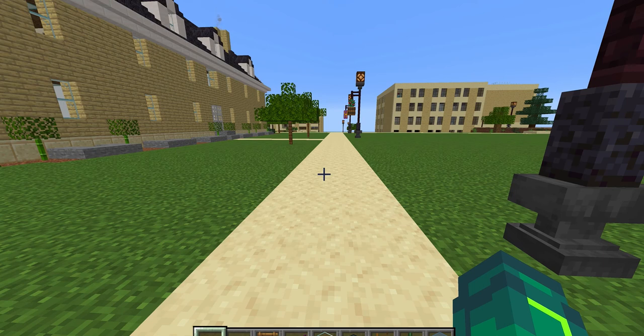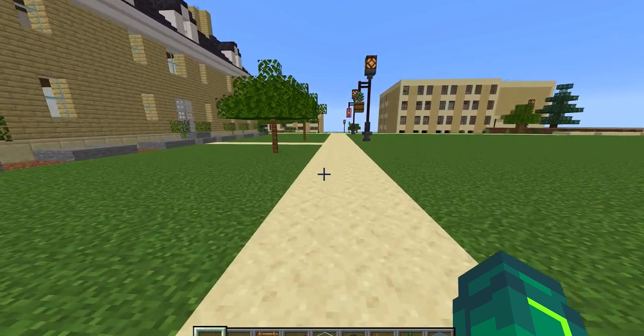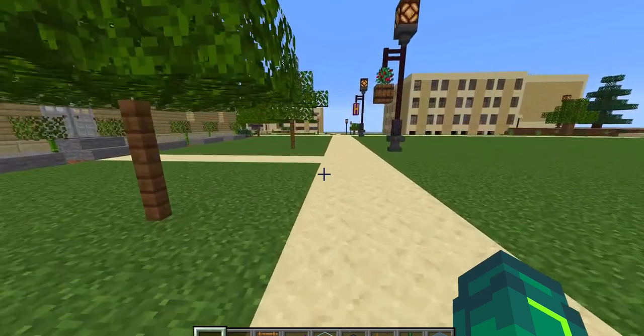Fans, I'm here to reveal to you my next building — building number eight, I think it is — in my Minecraft Houghton College campus, and that would be the Payne Center for Science.